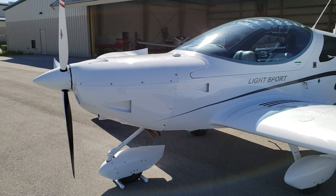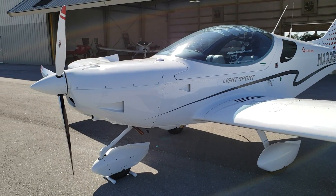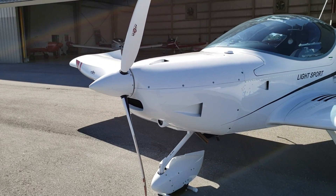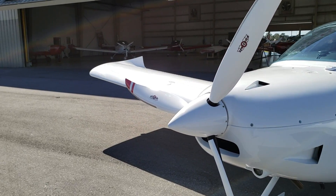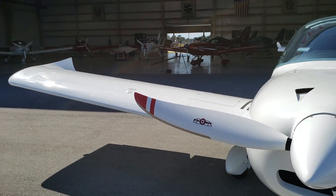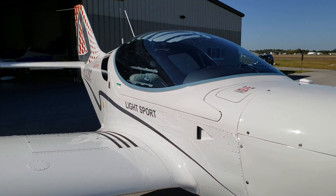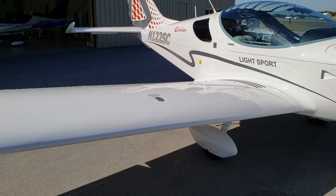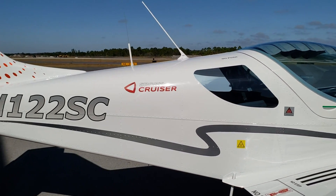This aircraft is one of the most requested airplanes for me to review. If you're not familiar with the Czech Sports Cruiser, you may have been living under a rock, because this airplane is one of the first to do it. When you think of light sport, the Sports Cruiser is one of the first certified light sport aircraft here in the U.S., and they've been in the market for over a decade now, back in 2011, 2012.